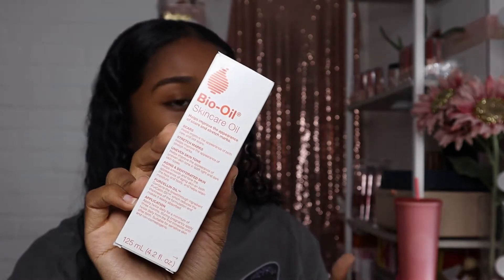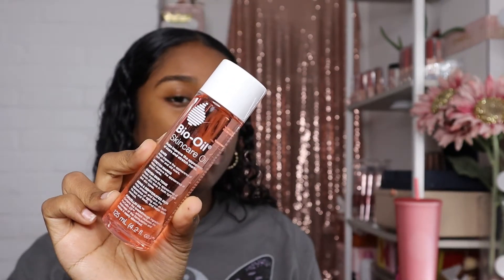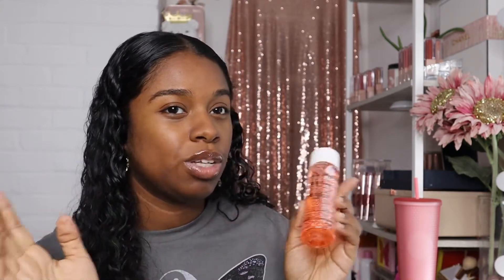The next thing I picked up is Bio Oil — this is actually the whole reason I went to Ulta. I've been using this product on my stretch marks and it keeps them from itching, especially now that I'm at the end of my pregnancy. I went ahead and picked up a decent-sized bottle. The little bottles last me quite a long time, and this one is good for 36 months so it won't expire on me.